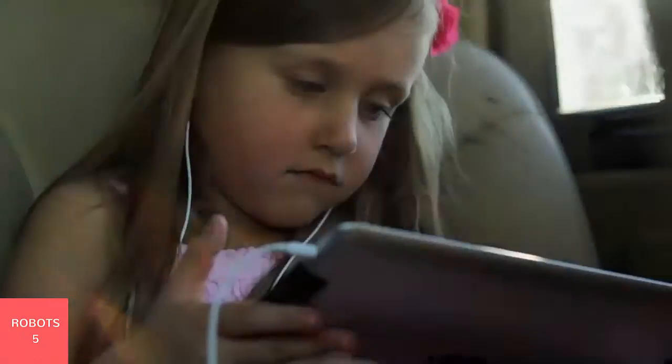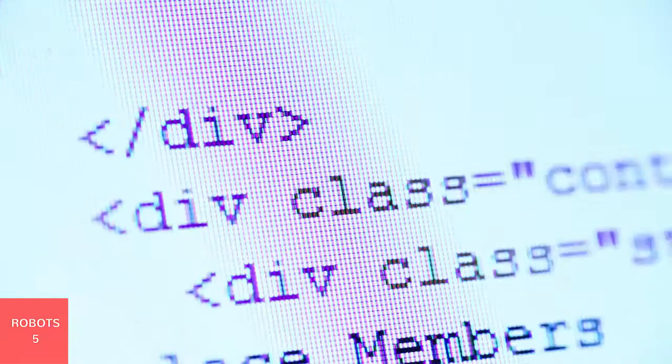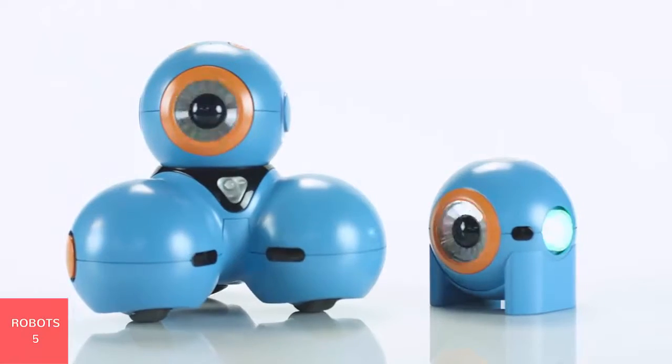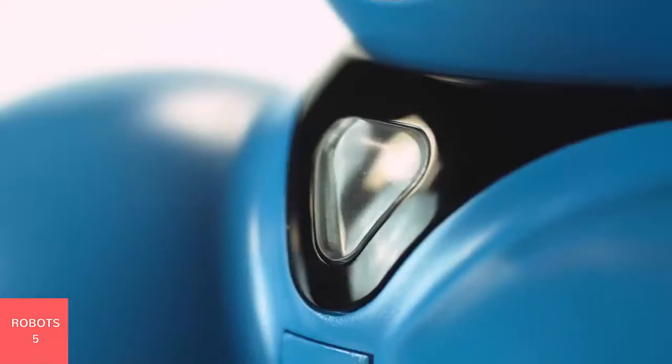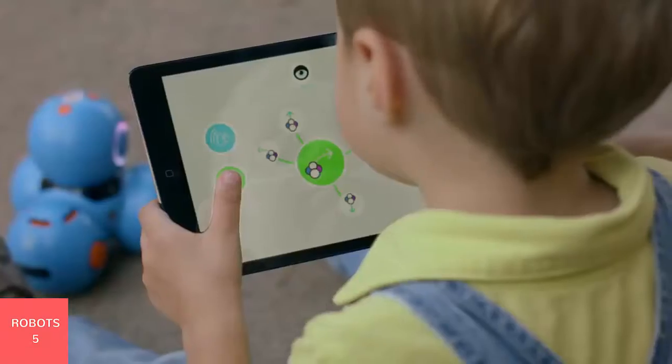Our children are growing up in a world where computer literacy is as essential as reading, writing, and arithmetic. Introducing Dash and Dot. They're toy robots, but they're so much more than that. They're a learning and storytelling platform that makes computer programming accessible and fun.